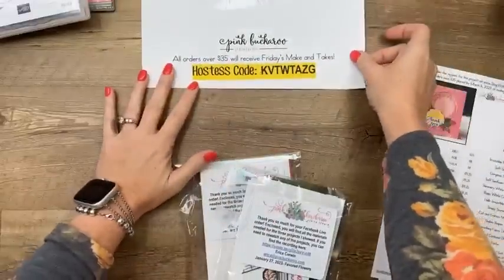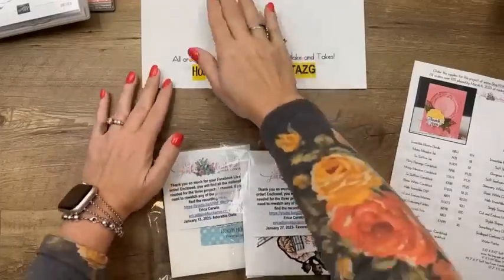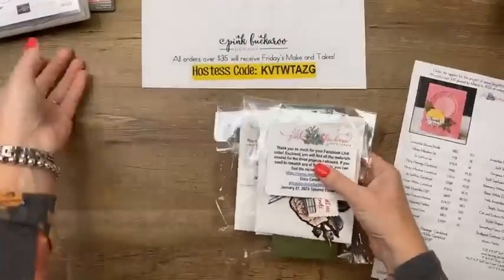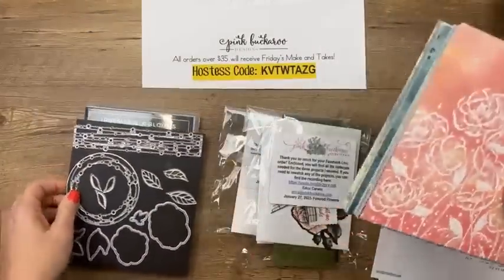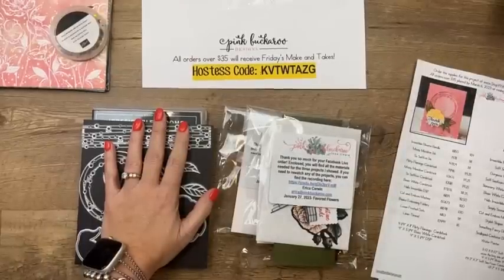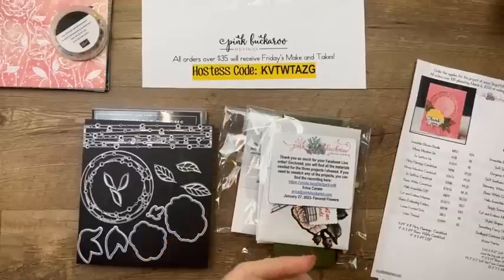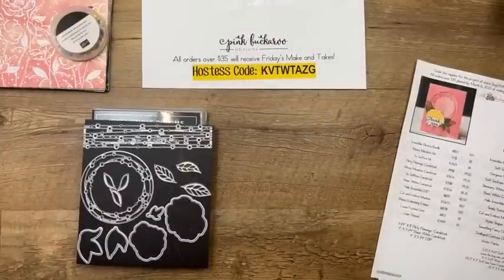If you've never joined me for Facebook Friday, welcome! Every week I pick a product and make three projects with it. I also offer those projects for free with a minimum $30 online order using this week's host code. You do need the stamps and dies to complete these projects. You can order anything you want on the website as long as it's over $35 before tax and shipping — use this host code and have it in by Monday at midnight. I'll cut and mail your package Wednesday.